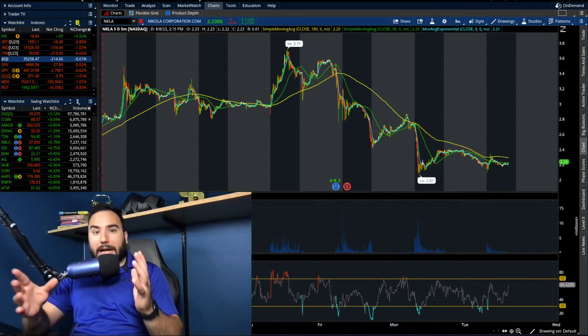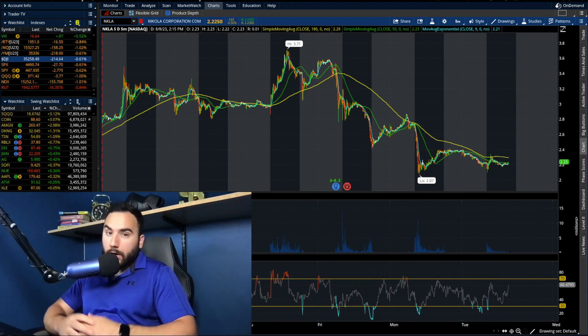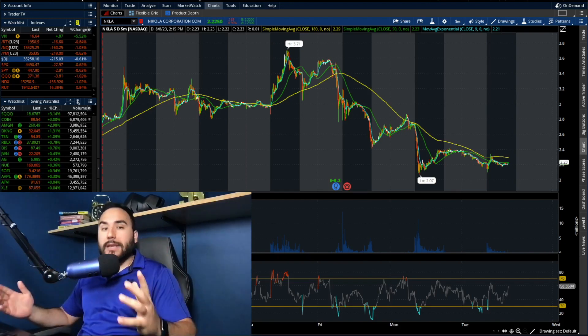So for some reason, I completely forgot to do a Nikola stock update last week after the company reported earnings, and I figured, hey, better late than never. Let's do it now.